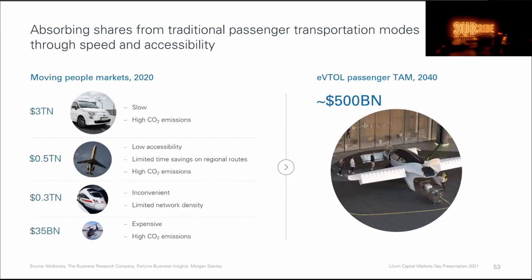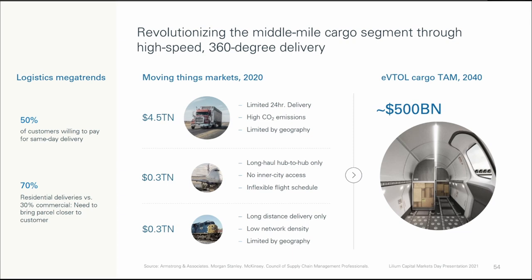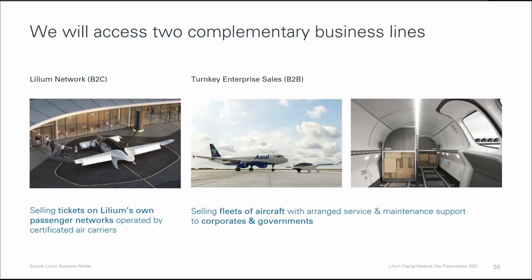They expect to absorb share from traditional passenger transportation modes through speed and accessibility, and they also believe they can absorb the middle-mile cargo segment through high-speed 360-degree delivery. According to their presentation, 50% of customers are willing to pay for same-day delivery — though I think that figure is a bit misleading since willingness to pay depends on the extra cost. They are going to pursue two business models: business-to-customer, selling tickets on Lilium's own passenger networks operated by certified air carriers, and business-to-business, selling fleets of aircraft with service and maintenance support to corporates and governments.